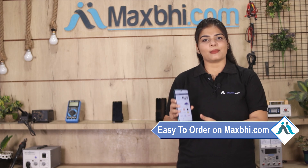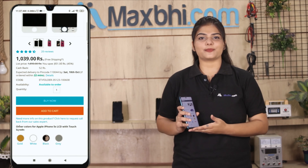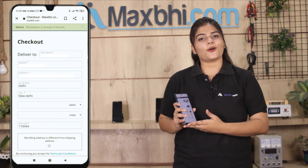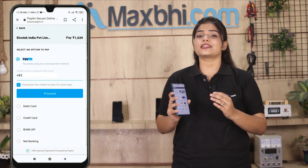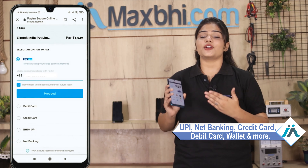Friends, ordering from Maxp.com is very easy and simple. Visit our website Maxp.com, search and click on the product page, then click on 'Buy Now' and enter your name, mobile number, and address, and click on order. After you click on order, you will see our super secure payment page where you can use almost every type of payment, such as UPI, Net Banking, Credit or Debit Cards, Wallets, and more.